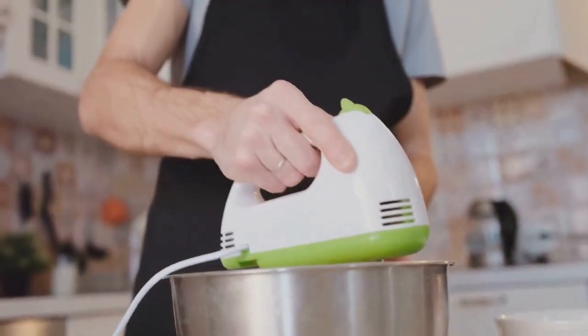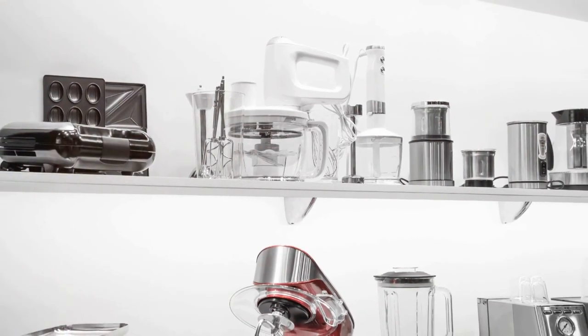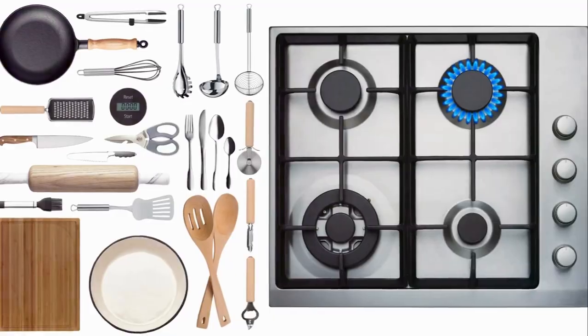Looking for the best kitchen items on Amazon? Wondering what to add to your kitchen wish list? We're about to dive deep into the world of culinary essentials, unveiling five of the most coveted items on Amazon.